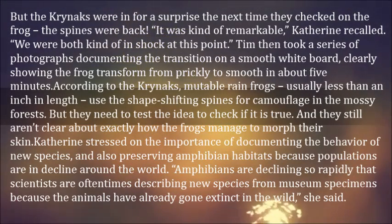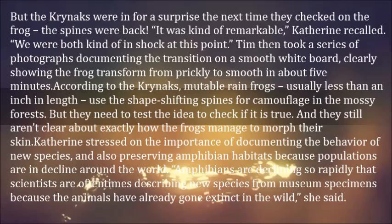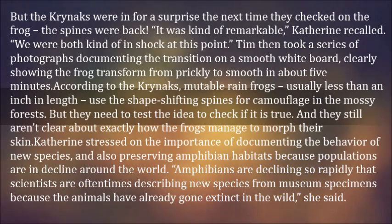Katherine stressed the importance of documenting the behavior of new species and also preserving amphibian habitats, as populations are in decline around the world. "Amphibians are declining so rapidly that scientists are oftentimes describing new species from museum specimens because the animals have already gone extinct in the wild," she said.